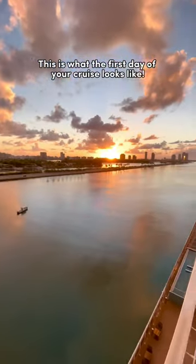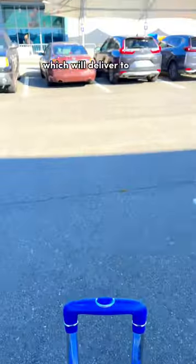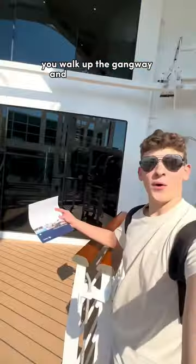This is what the first day of your cruise looks like. Once you get to the terminal, you give your suitcases to the pier workers, which they'll deliver to your room within the next few hours, or you can walk it on by yourself. In the terminal, you go through security, and then the best part — you walk up the gangway and board the ship.